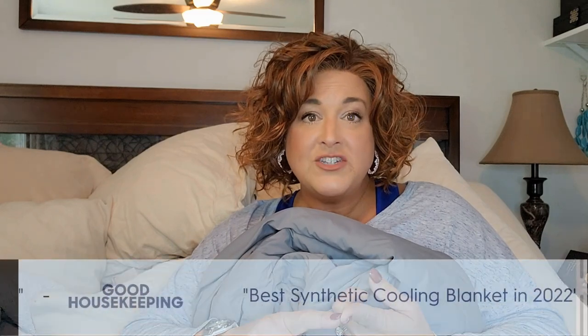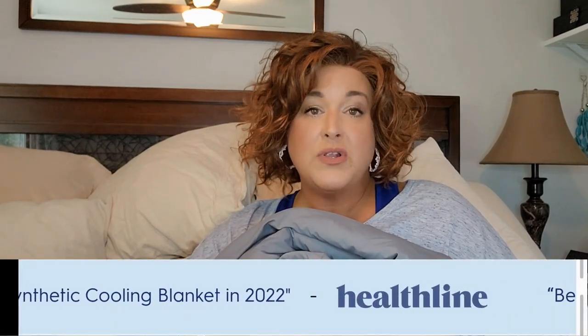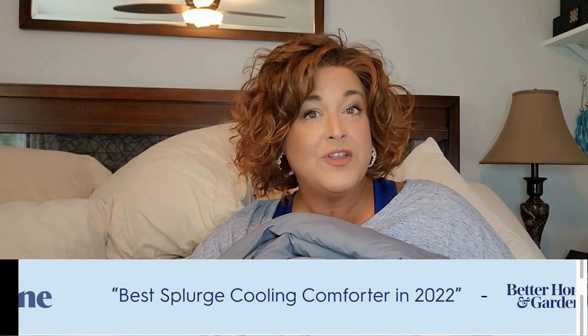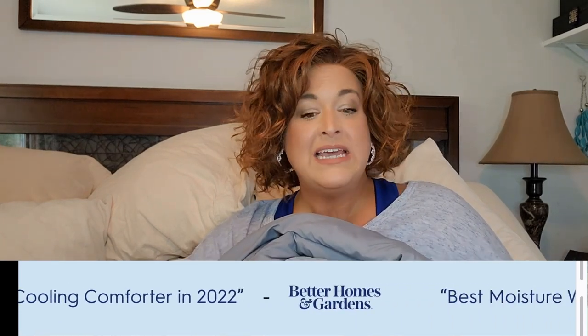I always do research before I say yes to any review request. I wanted to check out the company, check out the product, find reviews, and watch videos — just to make sure it's a legit product and legitimate company, because otherwise I'd be misleading you guys and I cannot have that. Everything I found raved about this. They were rated best synthetic cooling blanket in 2022 by Healthline, best splurge cooling comforter in 2022 by Better Homes and Gardens, and best moisture-wicking cooling comforter in 2022 by Good Housekeeping.